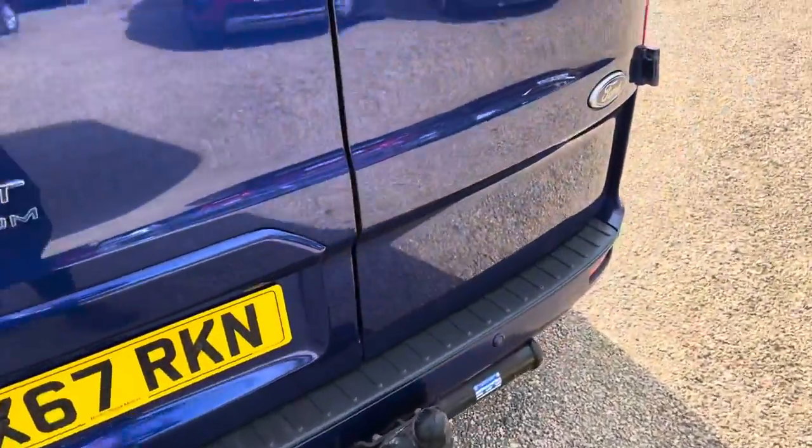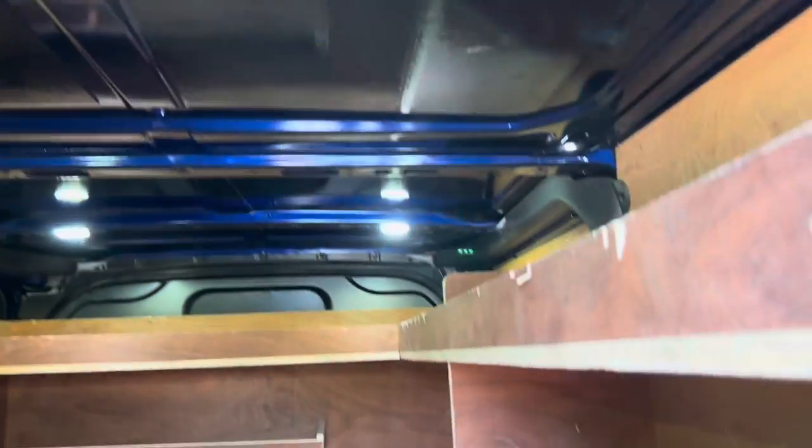Got a tow bar fitted on this one as well, and all the deadlocks. Split opening rear doors, plenty of lighting in there.